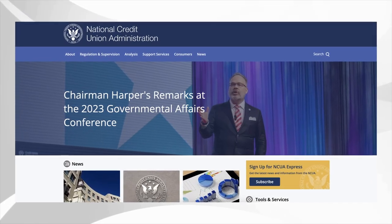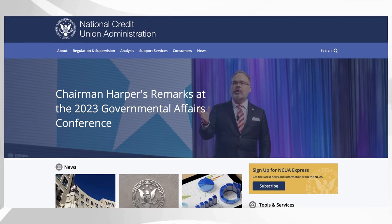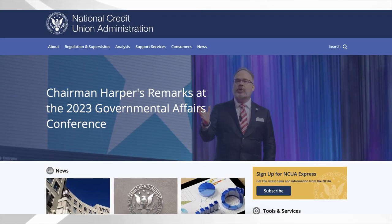If you bank with a credit union, don't worry — credit unions offer protection as well. Through the National Credit Union Administration, the coverage is very similar to that of the FDIC.